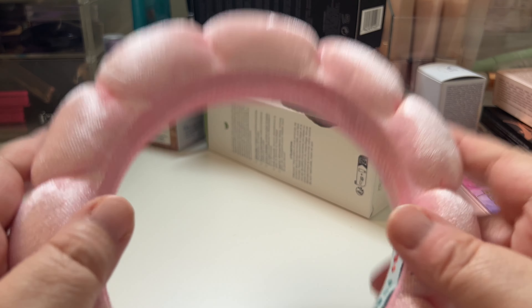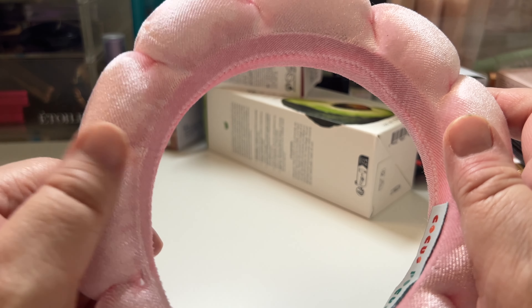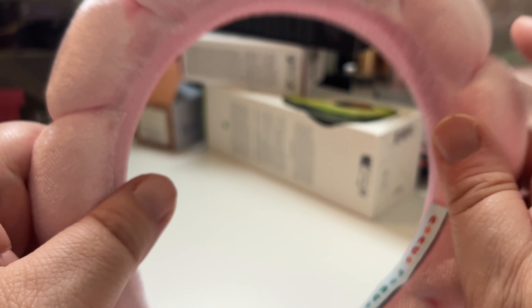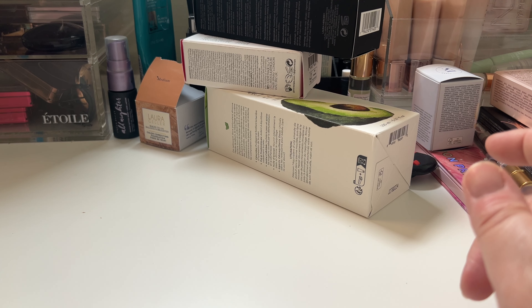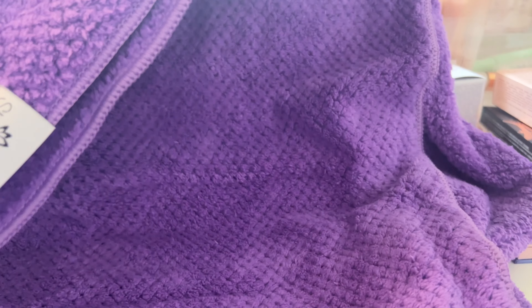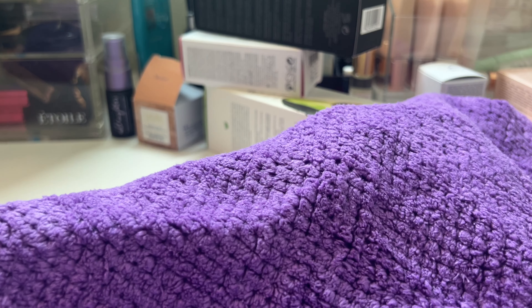I got this headband — I've been seeing influencers wear it. It's alright. I figured I could wear it, it looks like that. And I got a microfiber towel — it's pretty big. I have long hair as you've seen, so this would scoop up all of my hair. I'm pretty excited to try this out.